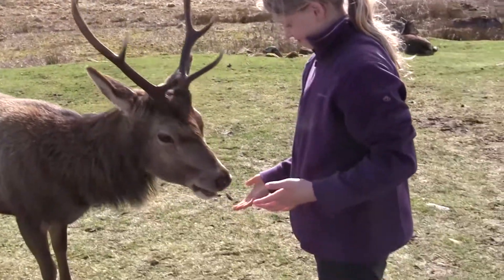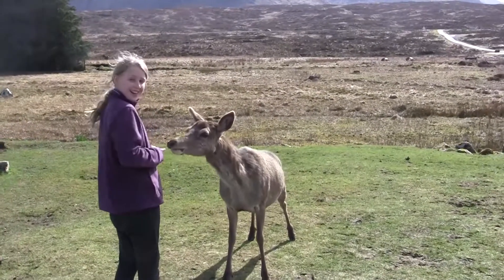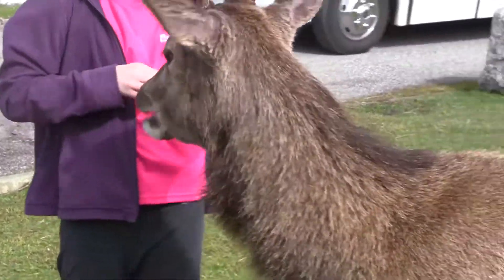Today I got to feed a wild stag. How cool is it? And also, from our hotel room window you can see my dad's favourite mountain view. How awesome. It's just... wow.